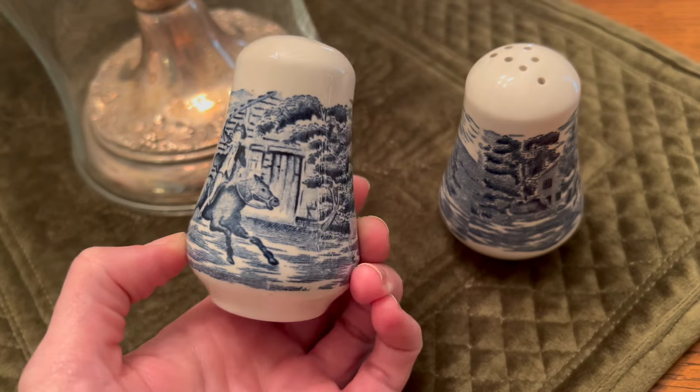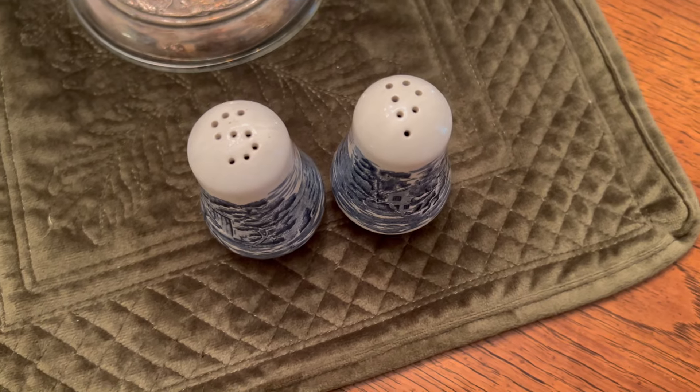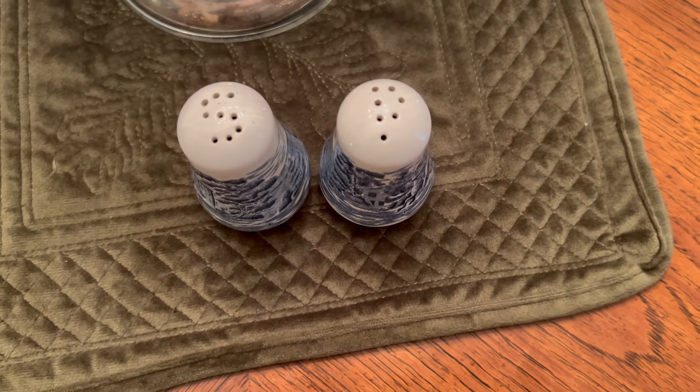These little cuties were also thrifted. I think that's supposed to be Paul Revere on them, but there's no mark so I really can't look it up. They feel really heavy — like maybe English ironstone. So cute.